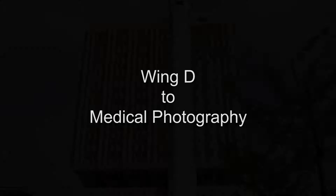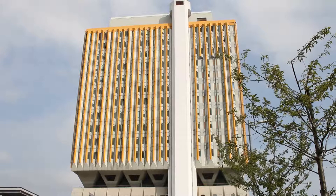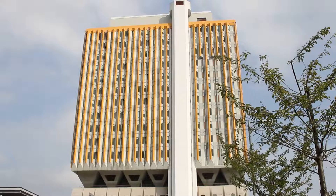Wing D to Medical Photography. Welcome to Dermatology Outpatients. Today we are going to guide you through your journey from Wing D to Medical Photography.